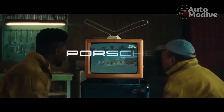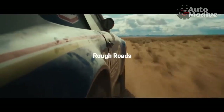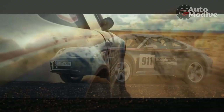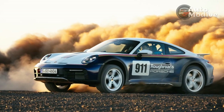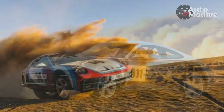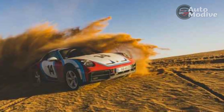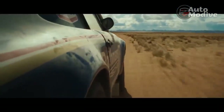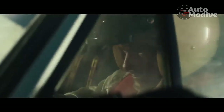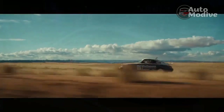Everything about the 911 Dakar package is super desirable, but its price tag makes it almost prohibitively out of reach for mere mortals. Despite being based on the $151,350 Carrera 4 GTS, the 911 Dakar starts at $223,450 including a $1,450 destination charge, putting it on the same rung as the GT3 RS in the 911 hierarchy. Then again, what other 911 — or any sports car, for that matter — can off-road quite like this?